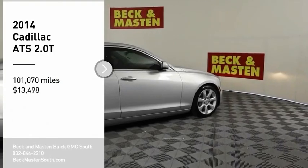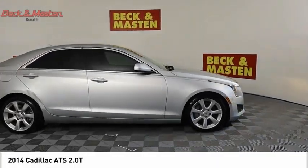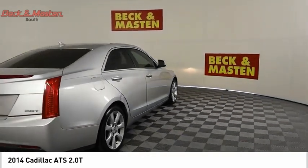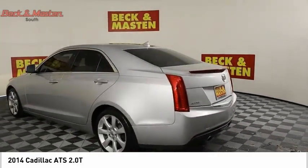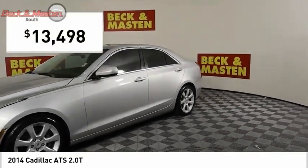Come test drive the 2014 ATS. The Cadillac ATS debuted in 2012 as an American-made compact luxury sedan. The ATS gives the driver incredible comfort and control over a nimble hard-driving compact that directly competes with the 3 Series and is priced below $15,000.